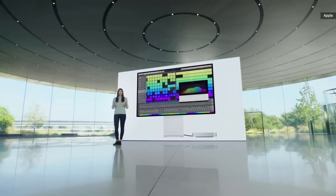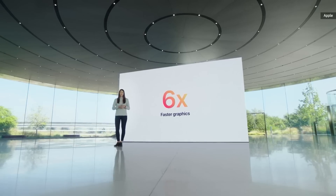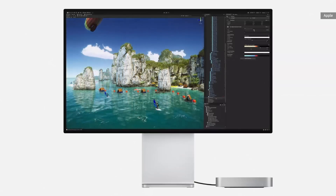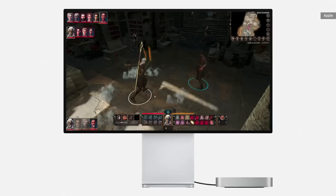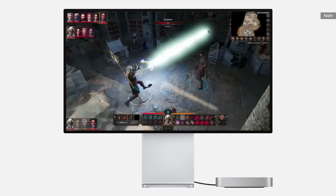The 8-core GPU gives the Mini a gigantic six-fold increase in graphics performance. This enables you to do things you wouldn't have dreamed of before on the Mac Mini, like designing a graphics-intensive game in Unity, or when the work is done, cranking up the graphics settings while playing a great game like Baldur's Gate 3.